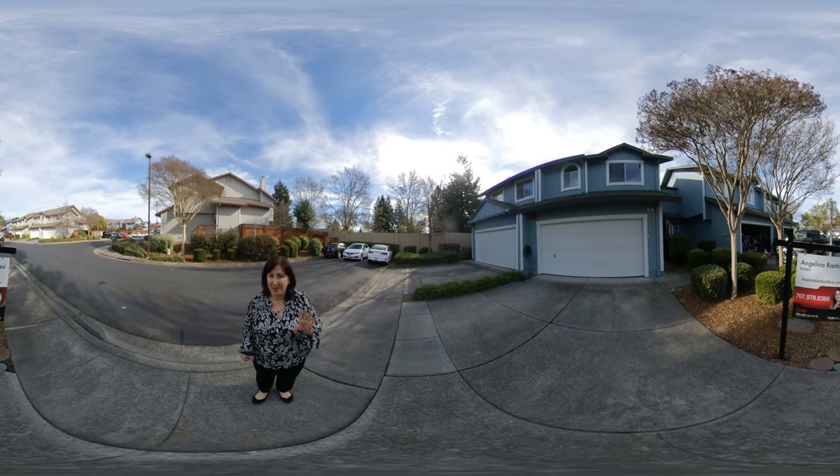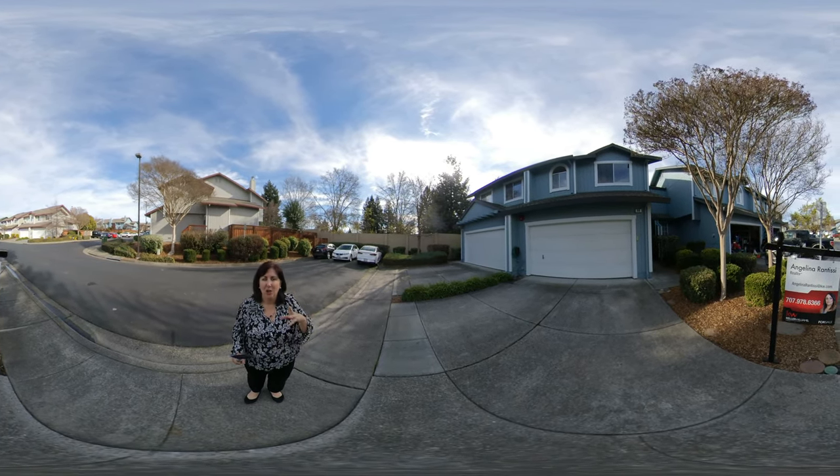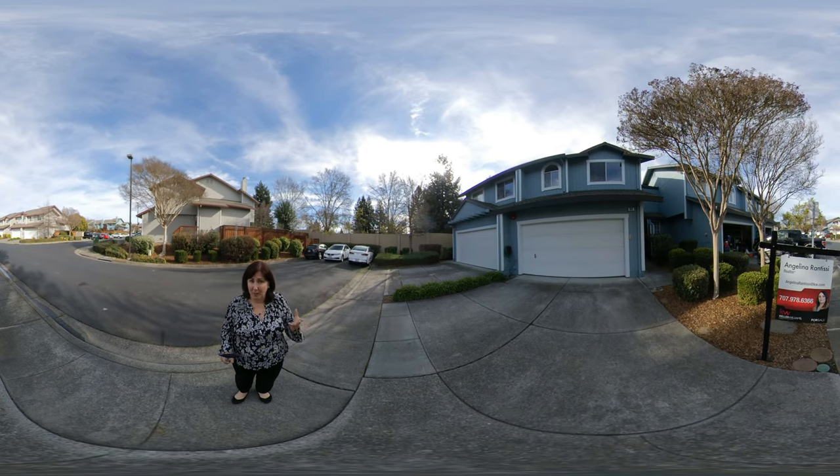Now, if you want more information about PUDs, you could probably check out a video up in my left-hand corner. It'll tell you what the difference between a PUD and a condominium is.